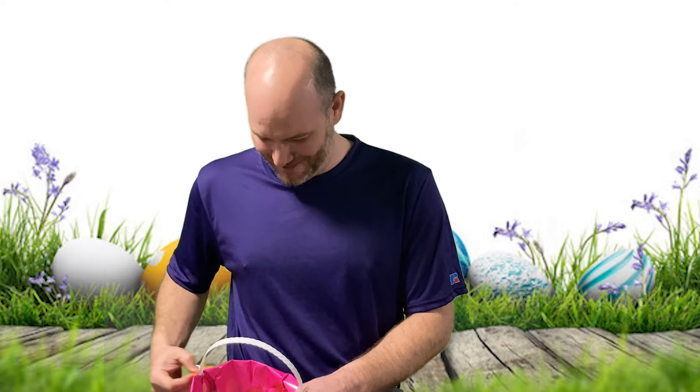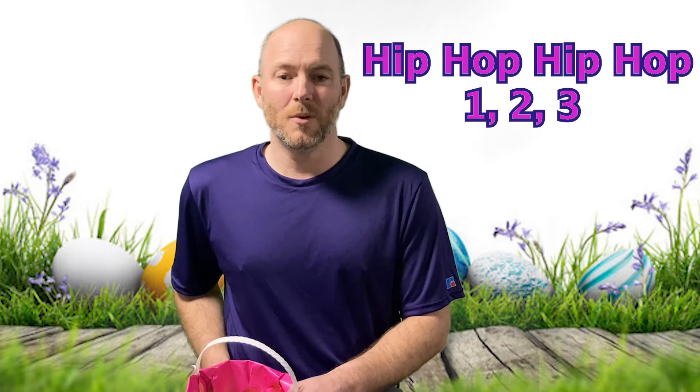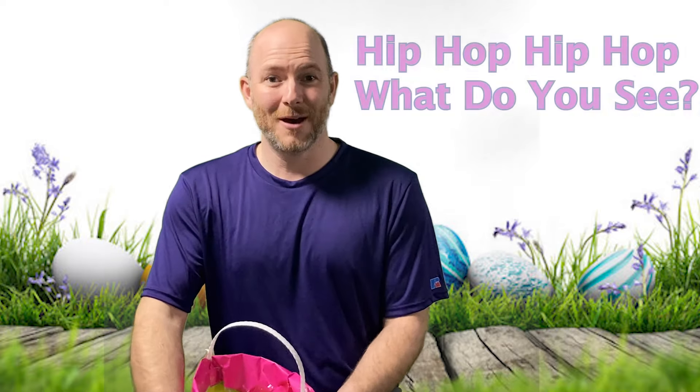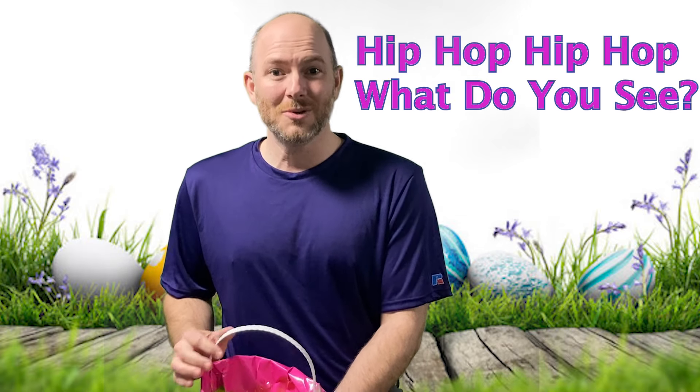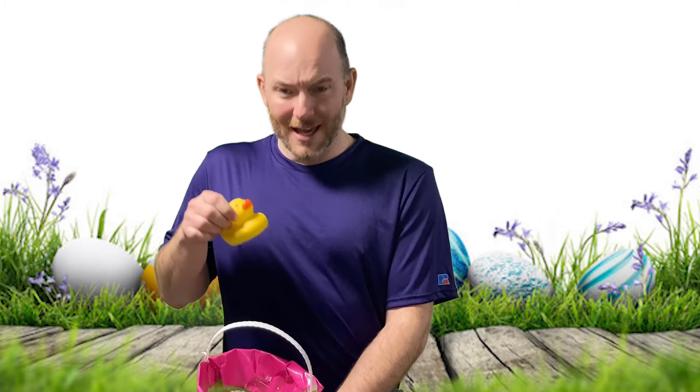Should we keep trying and see what else we can find? Yeah, I agree. All right, you know what to do. Hip hop, hip hop, one two three, hip hop, hip hop, what do you see? It's a rubber ducky! Quack quack quack quack quack quack. Hmm, I wonder what a rubber ducky has to do with the letter B and a carrot.